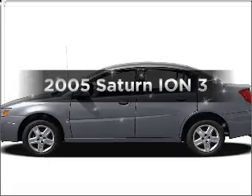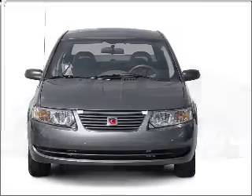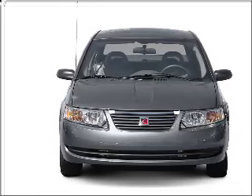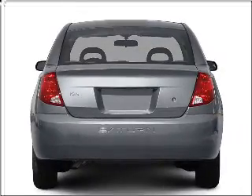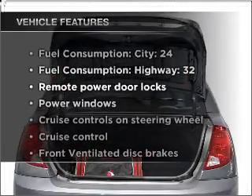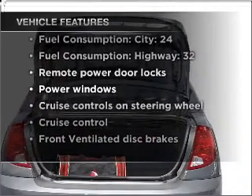The 2005 Saturn Ion. This is the set of wheels you've been looking for. With an efficient four-cylinder engine that responds smoothly to its automatic transmission, premium wheels lend a distinctive appearance. And with these notable features, you won't want to miss out on the opportunity to own this amazing vehicle.